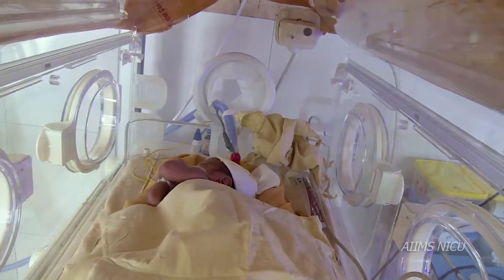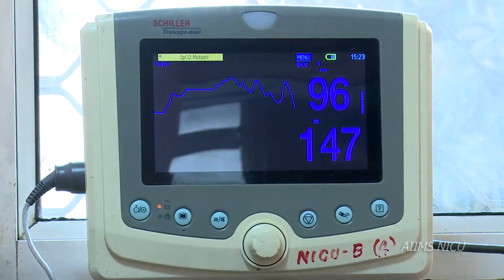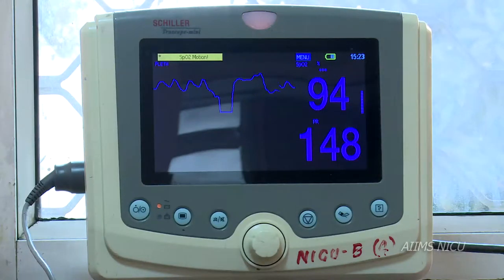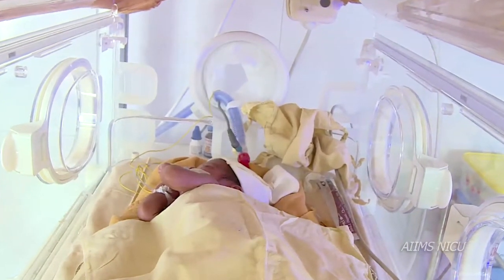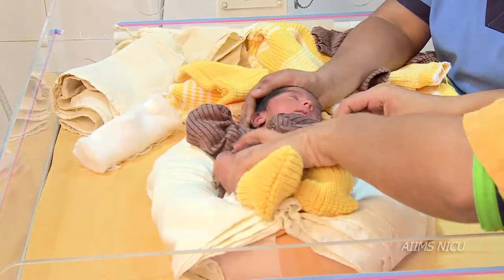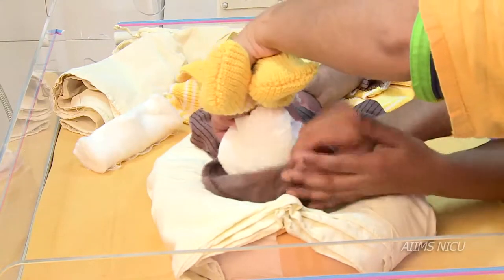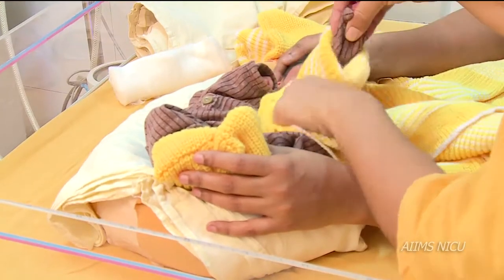A well-organized infant generally maintains their respiration and saturation levels, color, temperature and heart rate, and demonstrates good muscle tone and tucked flexion at rest. In this video, we shall see some activities of daily living being done for the preterm and sick infants while the healthcare professional is taking care to minimize the stress and pain.